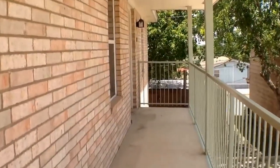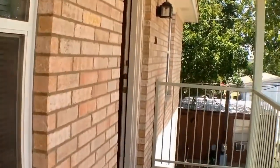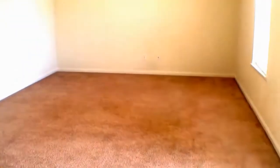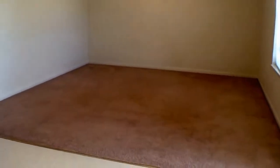Our upstairs two-bedroom is carpeted — our downstairs two-bedroom has the creative concrete coating. This is our upstairs two-bedroom; we'll enter right into the large living room. You can see that's a nice big space.